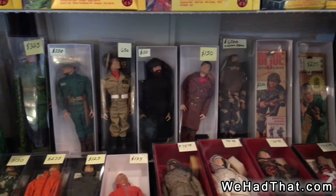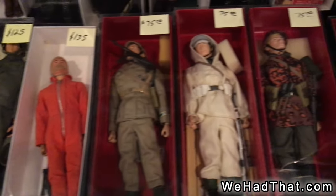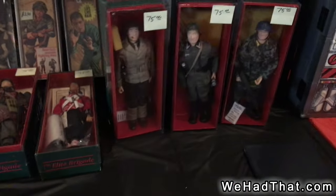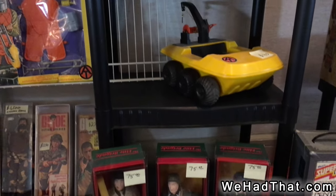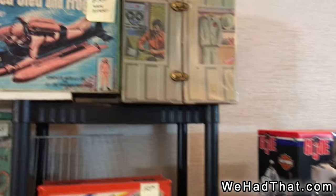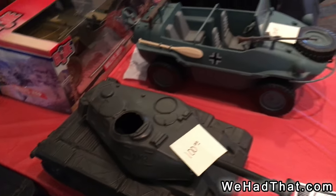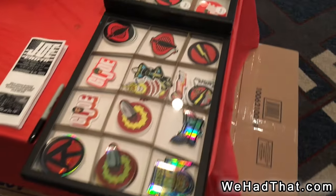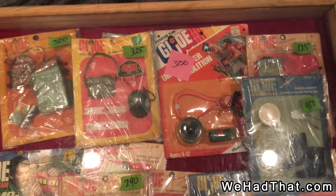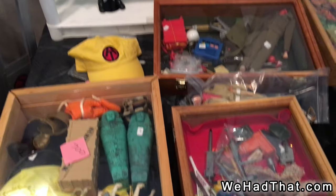Here's more what looks to be loose, complete 12-inch figures and sets. All kinds of stuff down here. And now we're moving into some uniform sets that aren't vintage G.I. Joe — more modern sets. Super Joe Foot Locker — that's a piece I don't see very often. And here we've got a combination of vintage and modern vehicles, some random G.I. Joe patches and stickers, more carded uniform sets and accessory sets, and then a variety of loose 12-inch vintage G.I. Joe pieces.